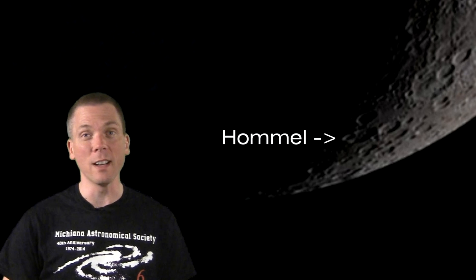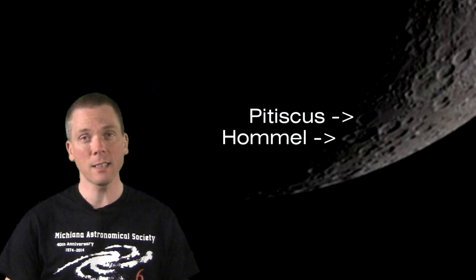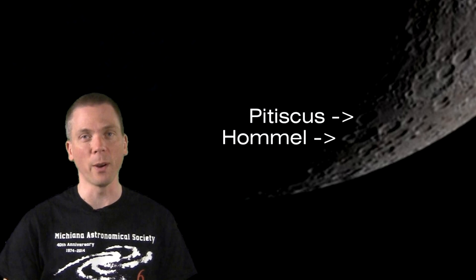The shadows on this day accentuate not only this crater, but the one immediately adjacent to its north, Petiscus, named for another German mathematician who is also a contemporary of Brahe.